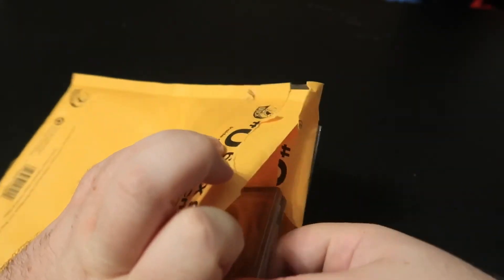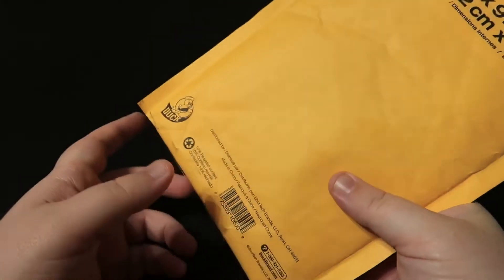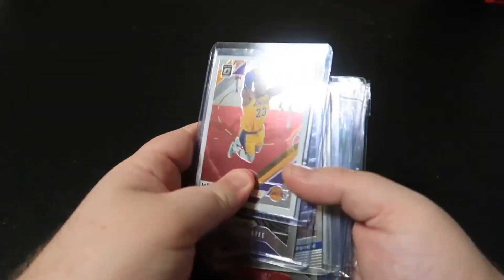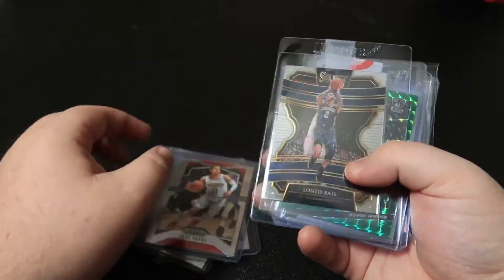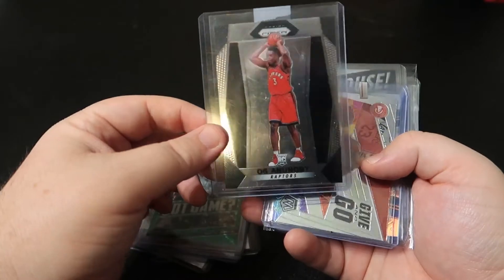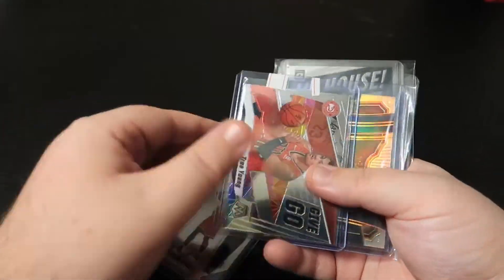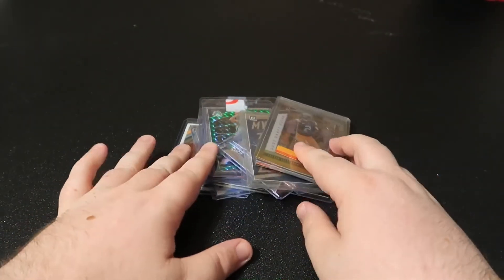Alright guys, that's it for this video. Just a quick rundown: you got LeBron, Clark, Luka, Luka, Young, Lonzo, Kyrie, OG Anunoby, Trae Young again, Lonzo again, Ja Morant, and Justin Jefferson.